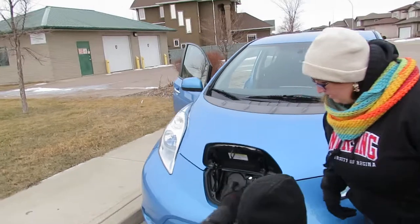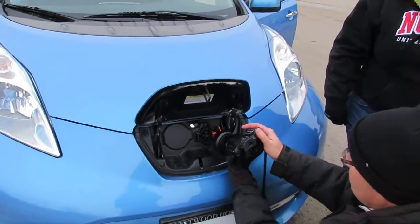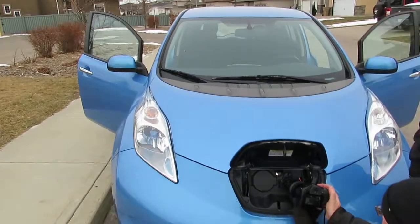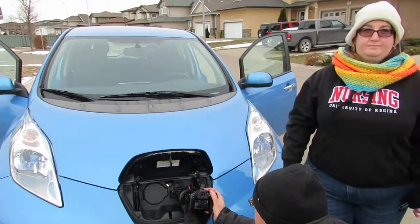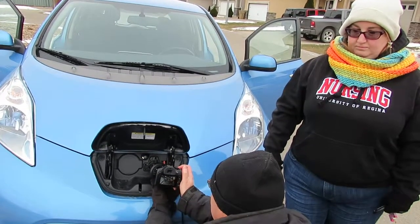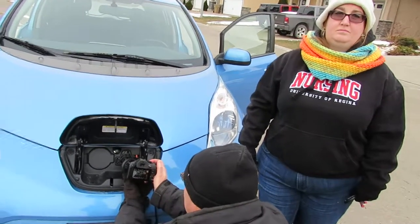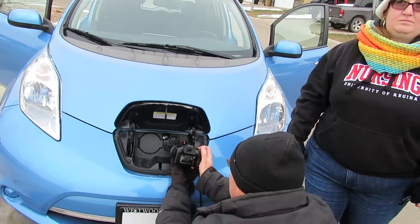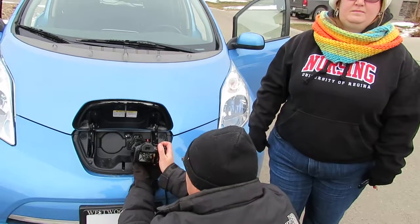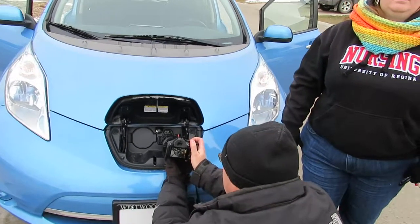The port we don't have — it's called a CHAdeMO. It's a Level 3 charger, but we don't have them in Saskatchewan, so there's no point in getting them at the moment. We'll have one at some point, but it's up to the federal government to keep their word. They are paying for them to be installed in Ontario and Manitoba and elsewhere right now, but they haven't made it here yet. They're going to electrify the TransCanada with the Tesla Supercharger network next year — that's Tesla's promise.